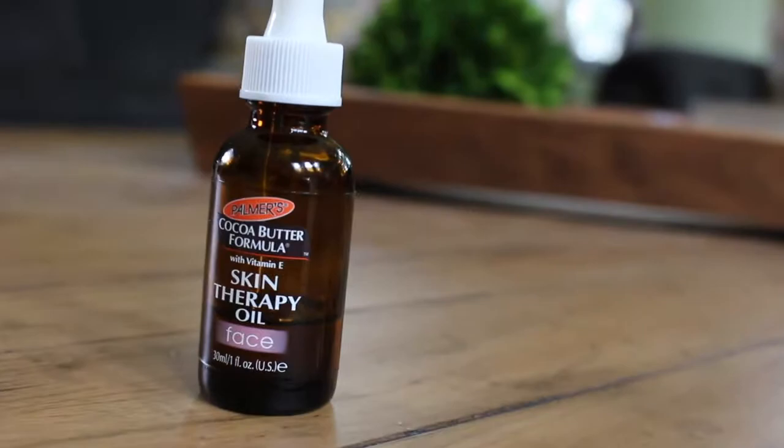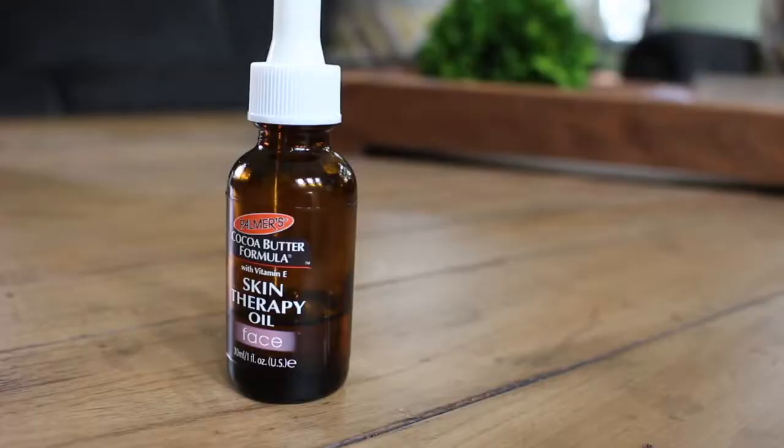Another one of my favorite serums I love to follow up a clay mask with is this one. It's coconut oil with vitamin E, and it really helps to add those nutrients back into your face after you draw everything out with the clay mask. It's just another one of my favorite serums I love to use.